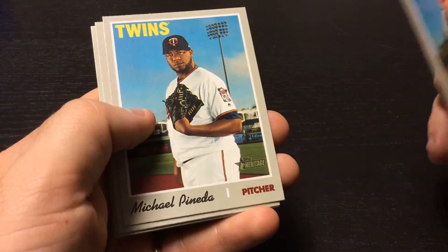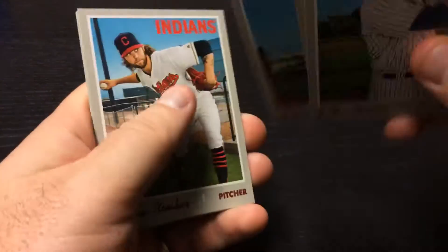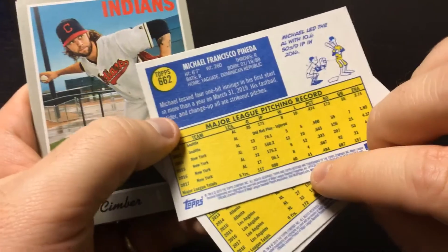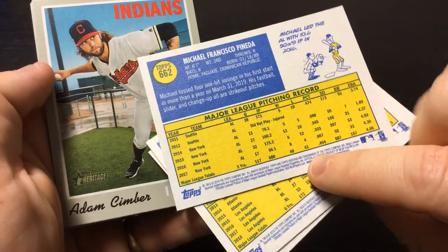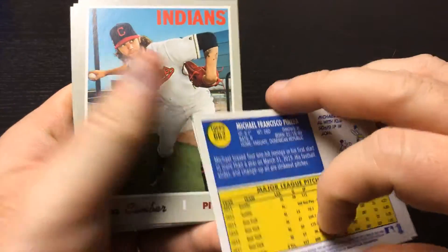Michael Panetta, Twins. Did fairly well on the Yankees for a few years. Just that high ERA just kills him.